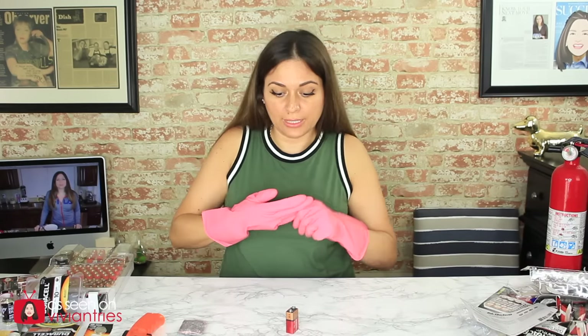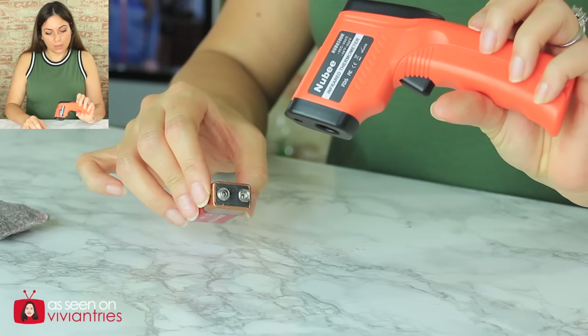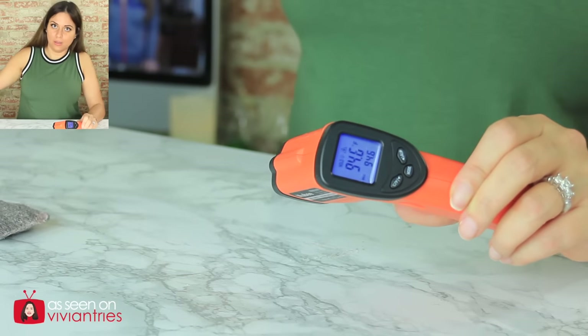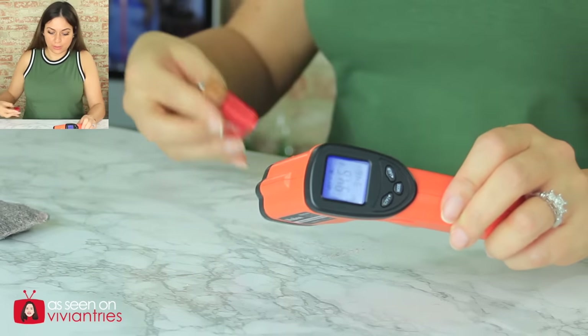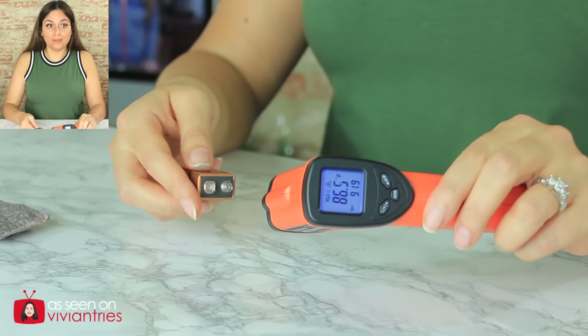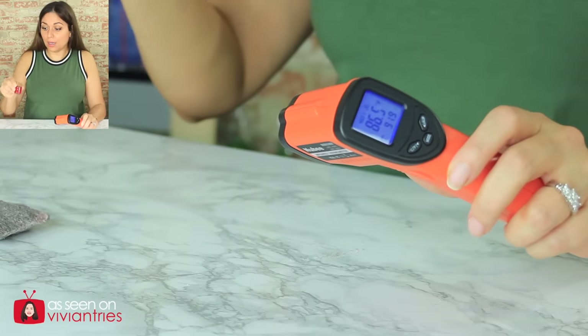Let's check the temperature of it now. It's clocking 94.6 degrees. Let's check one of the other ones we haven't been messing with — that one is 86.5. Oh my God, this one is hot.